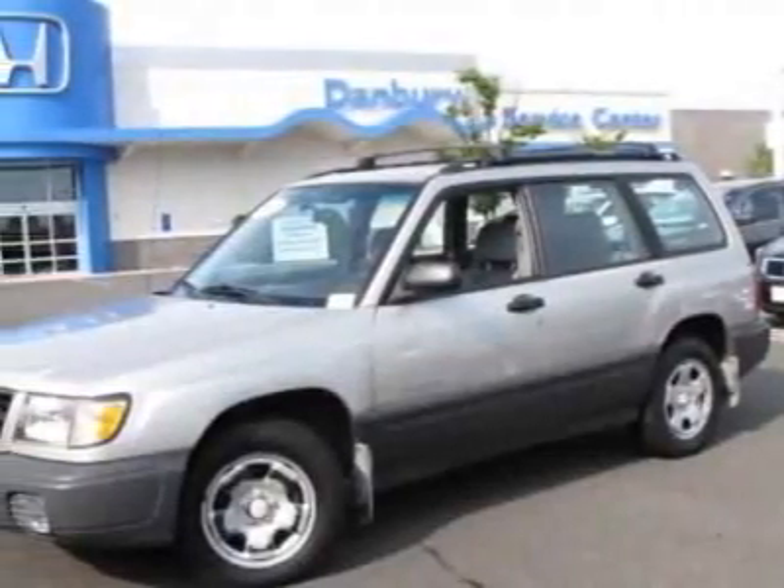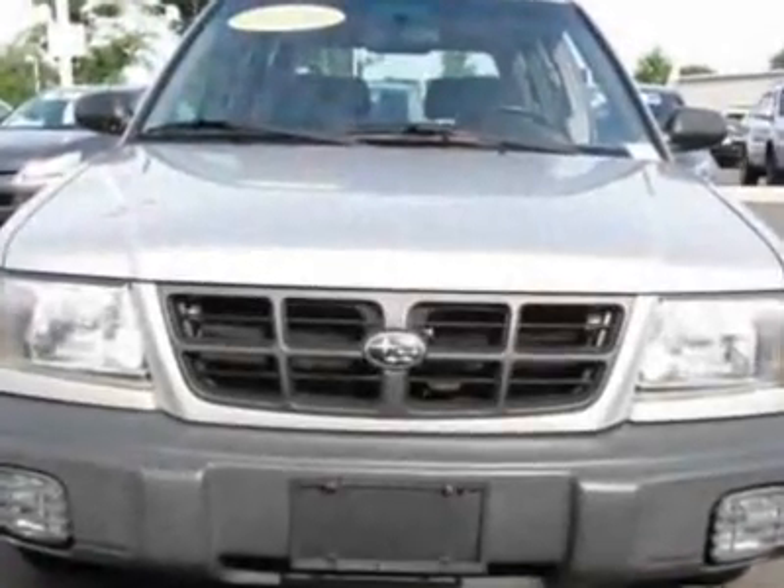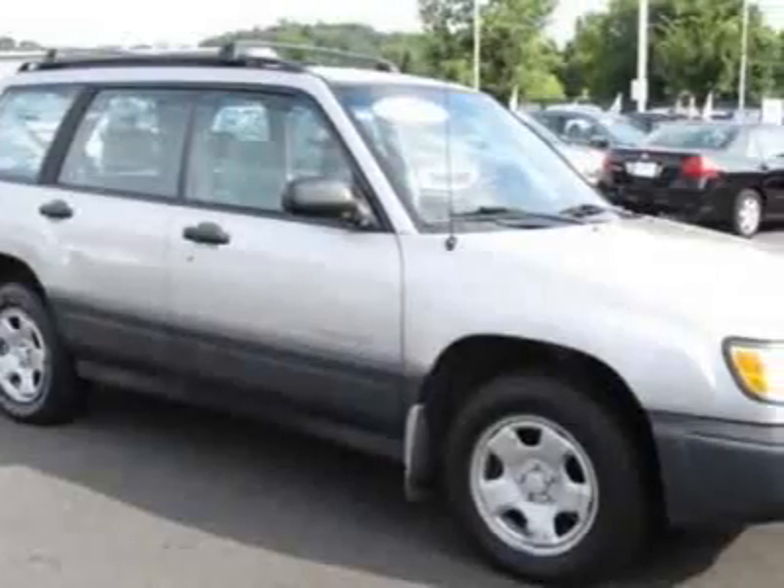Check out this 2000 Subaru Forester. This Forester has just under 70,000 miles. This vehicle gets an estimated 22 miles per gallon in the city and an estimated 28 on the highway.